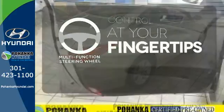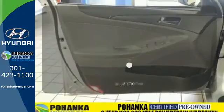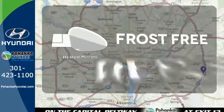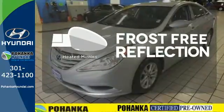A multifunction steering wheel puts control at your fingertips. Keep your hands on the wheel and eyes on the road with Bluetooth. Say goodbye to the frost and never leave your car with the heated mirrors.